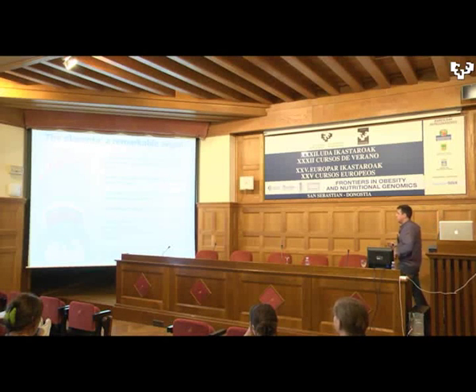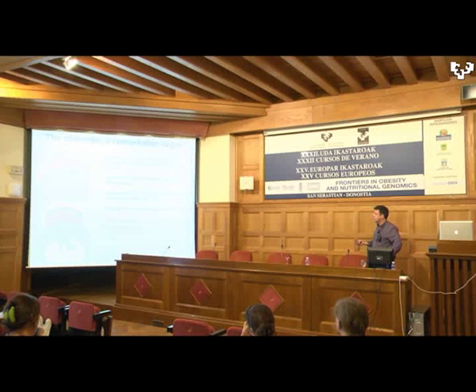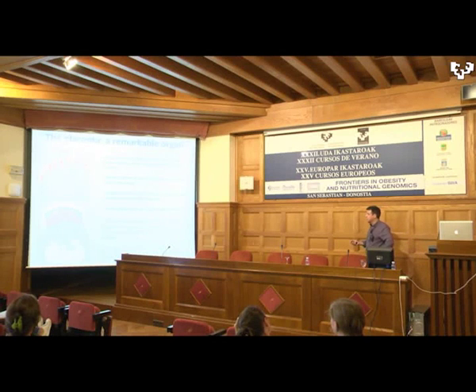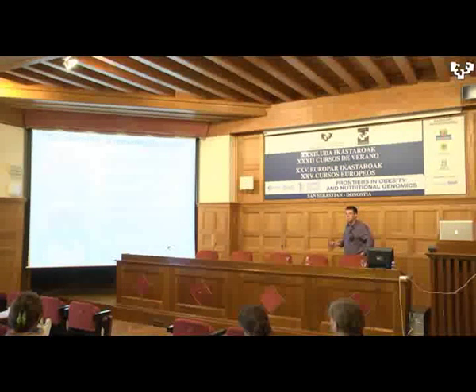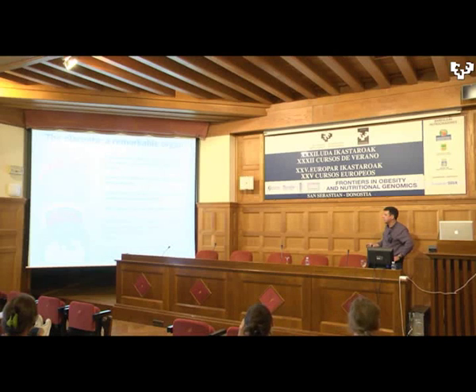Animal models have been quite useful to understand the basics of placentation. Here is a human placenta and this is a mouse placenta — they look quite different morphologically, but the cell types that compose both are very well conserved, as are the molecular mechanisms. So we can use animal models to understand a lot about the molecular mechanisms of placentation and pregnancy disorders.